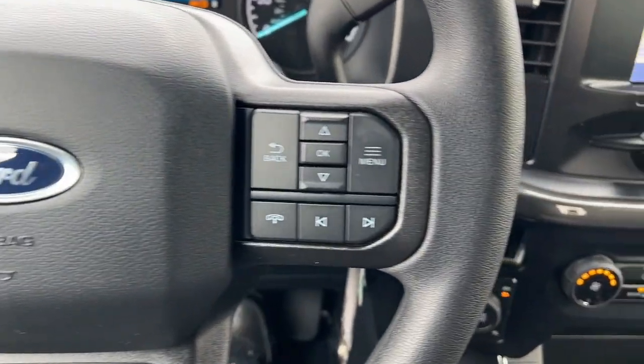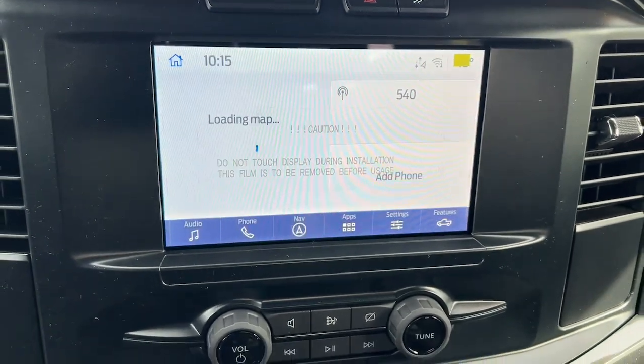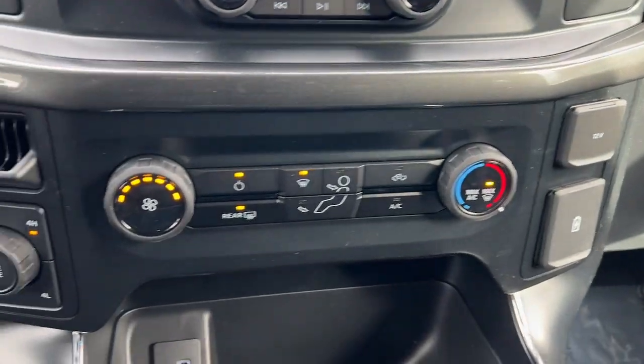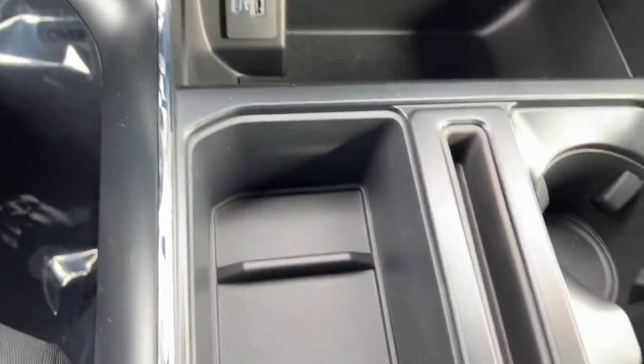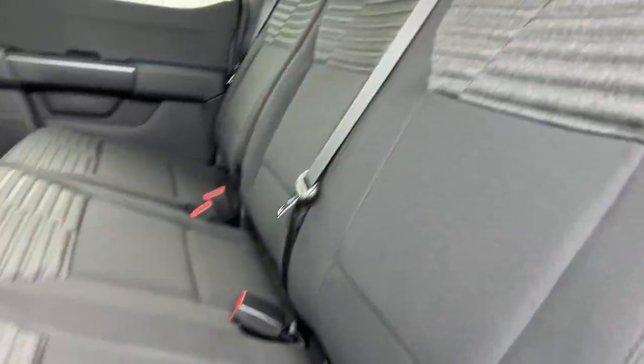Steering wheel audio controls, trailer hitch, alarm, and hybrid — this F-150 is the sweet spot at the intersection of strong and light. Take it out for a test drive and see for yourself. Our professional staff looks forward to giving you excellent service.